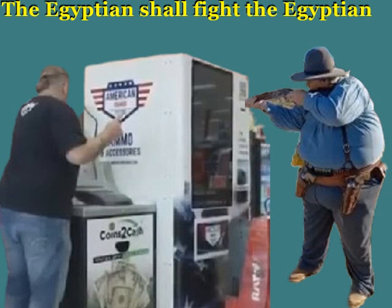We see that in Matthew 24 when it says 'nation shall rise against nation, kingdom against kingdom.' So you're going to have basically Americans fighting against one another, and all on different levels.